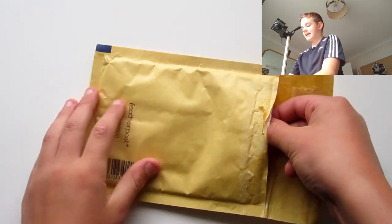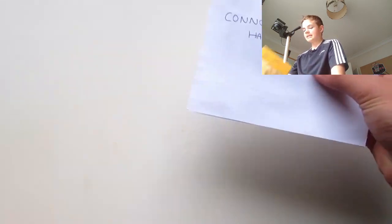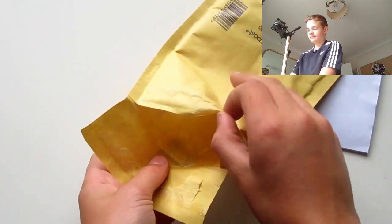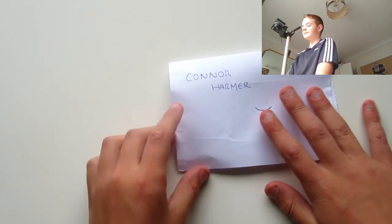Without further ado, let's get into it. Here is the packaging — just basic, with bubble wrap inside. And as you can see, he's put my name there.